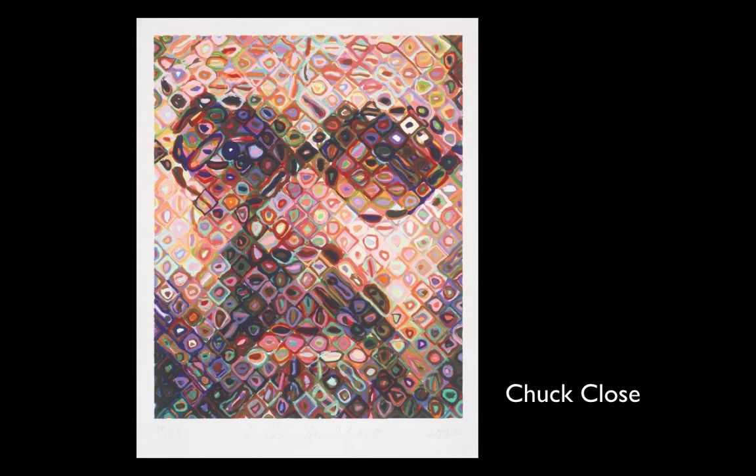Here's Chuck Close, almost distorting the face. From a distance this looks almost like a photo, but as you come up close, it gets more abstract. He's basically gridding the face and looking at tiny individual pieces, turning each piece into an abstract painting that approximates the colors and values he's seeing.